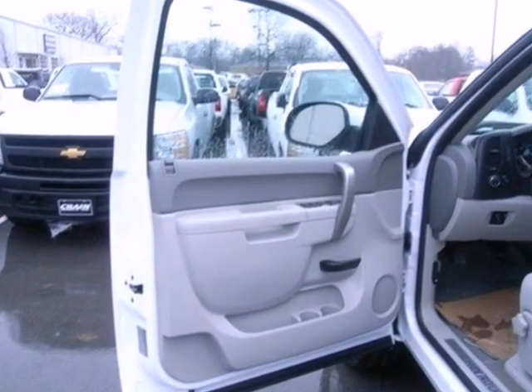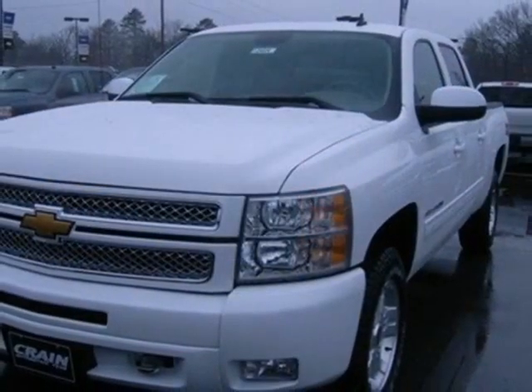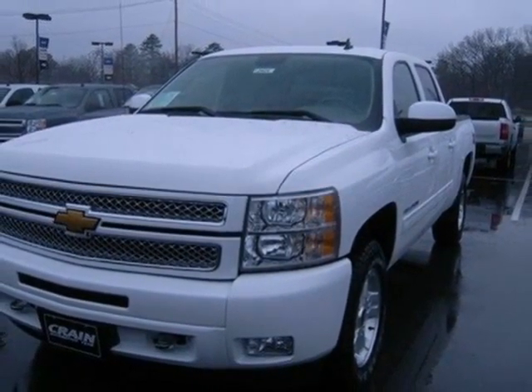It's also rugged on the outside, making sure you have the right vehicle for the job at hand. Make this brawny Silverado yours today. Stop on over for a test drive.